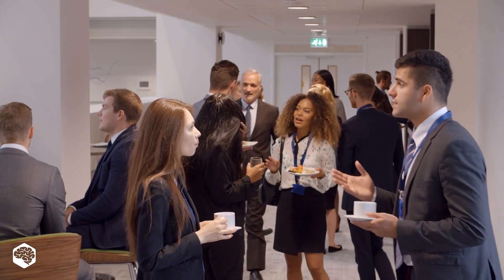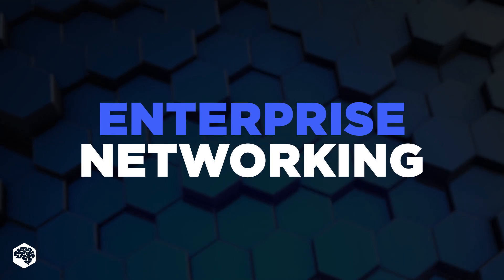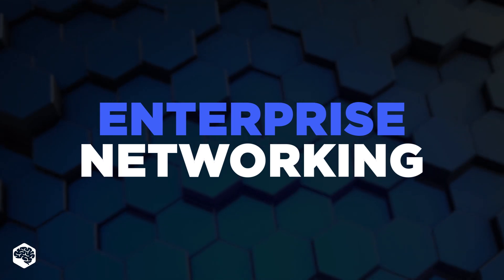Hello everybody and welcome to Tech in 5 Minutes. Today we're talking about enterprise networking. Watch this video to know why enterprise networks are crucial in helping businesses run highly reliable and secure systems.